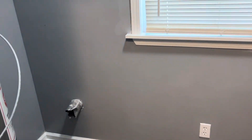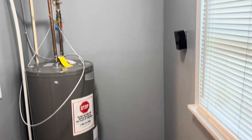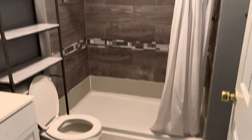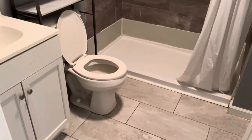You have your laundry hooked up. This is your full bath, and this will be your second bedroom.